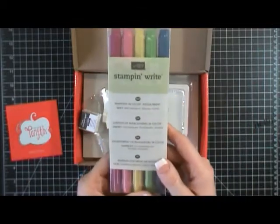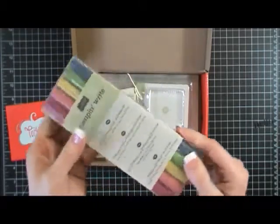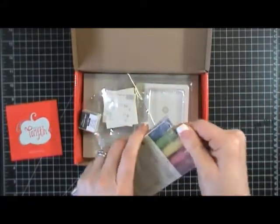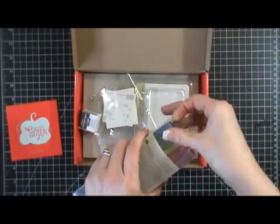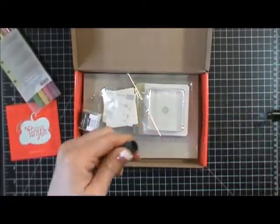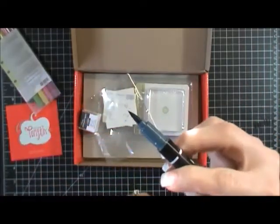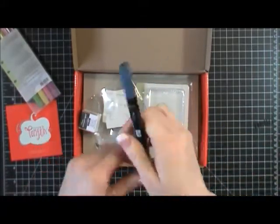These are the free markers you got from Stampin' Up — the In Colors from last year. I love these writer markers; I use them for everything, including my planner. I love that they have a fine point tip that you use to write with and then a brush tip on the other end. Here is Midnight Muse — fine point tip for writing normally, and the brush tip you can use right on your stamp.